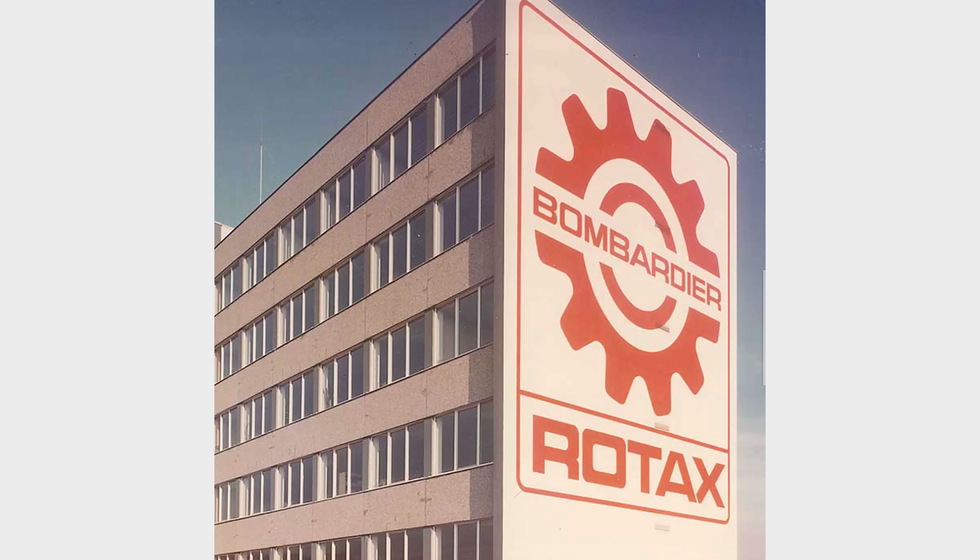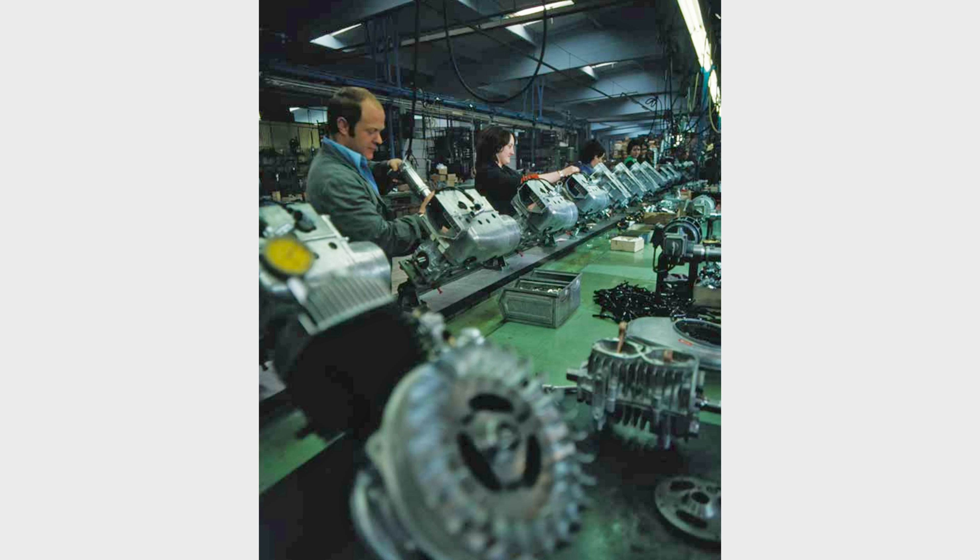The 1980s was a period of transformation in general aviation as the demand for more efficient and lightweight engines grew. Rotax, a subsidiary of the Austrian company BRP, had been rising to the challenge. The story goes that in the early 1970s, a number of aviation enthusiasts — all members of the local flying club and working at Bombardier Rotax, that's BRP Rotax today — wanted to develop aircraft engines.